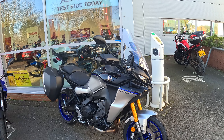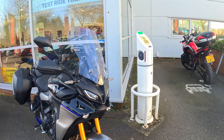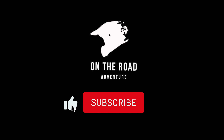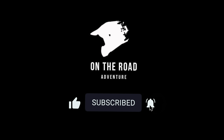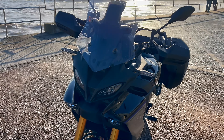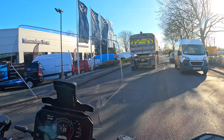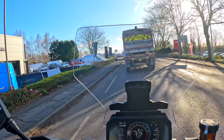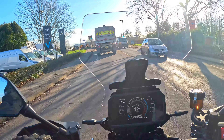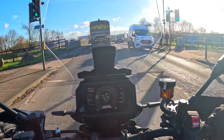Look what I have here - this is the Tracer 9 GT Plus, very nice indeed. Wanted to ride one of these for a long time. Alright, so Yamaha 900 Tracer GT Plus - look at this thing.